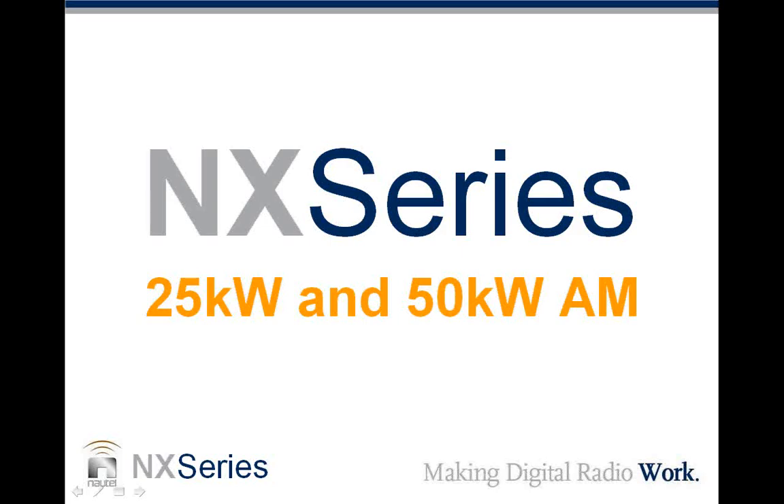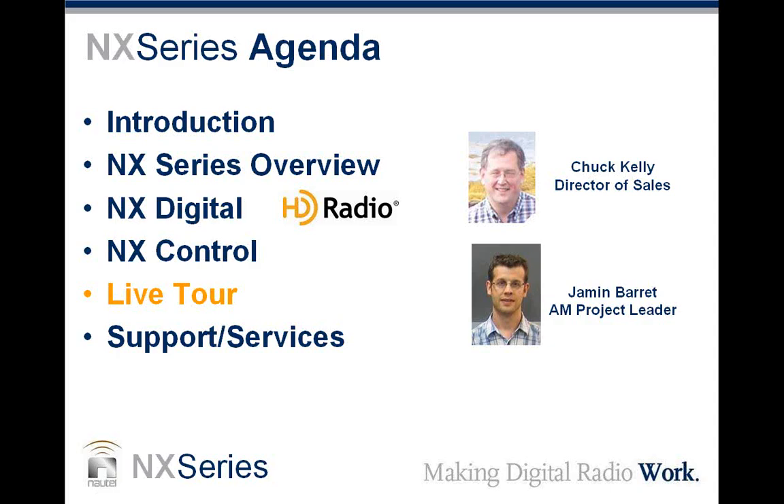I'm Chuck Kelly, and I'm delighted to have with me Mr. Jamin Barrett, the AM project leader. Good afternoon, Jamin. We'll explain a little bit about the agenda. We're going to go through an overview, a technical overview of the NX series, and get inside it. We're going to cover how the NX series deals with digital radio, the unique NX control functionality, the built-in web server. Then we'll take you live to a transmitter in our test room, walk through the screens, and let you see what we can do with the transmitter. We're also going to talk about how we support the NX series to keep that legendary Nautel service and support level up.